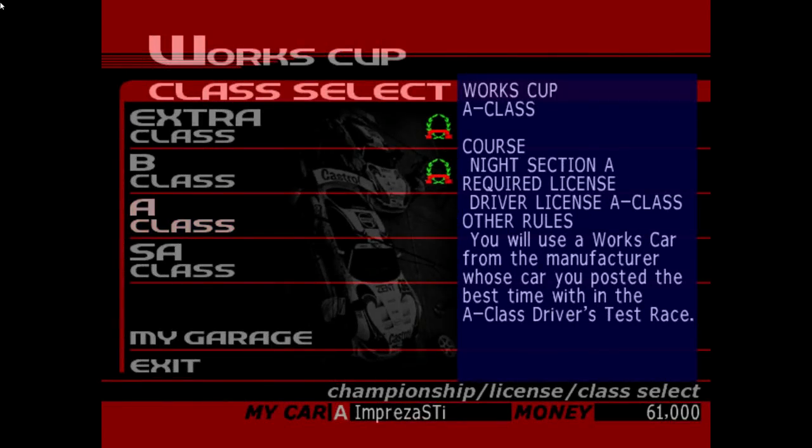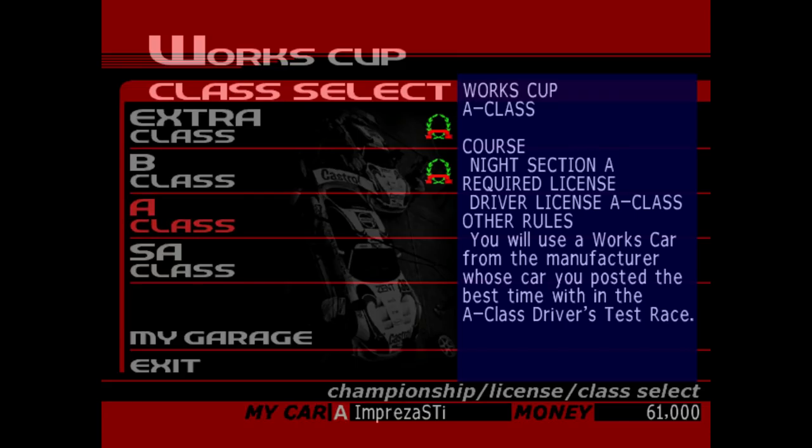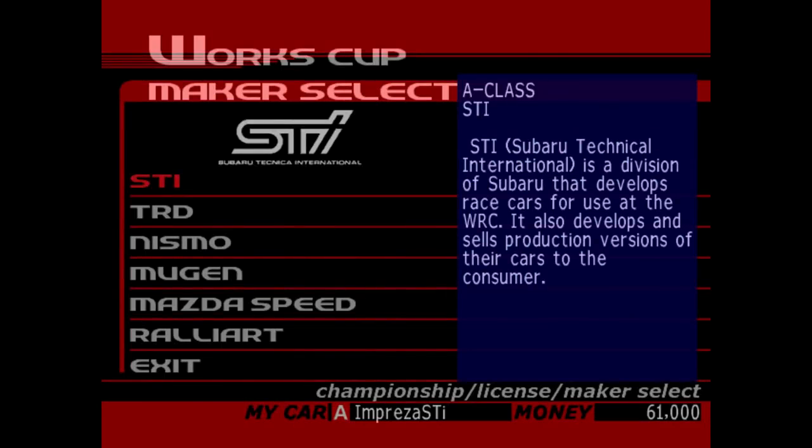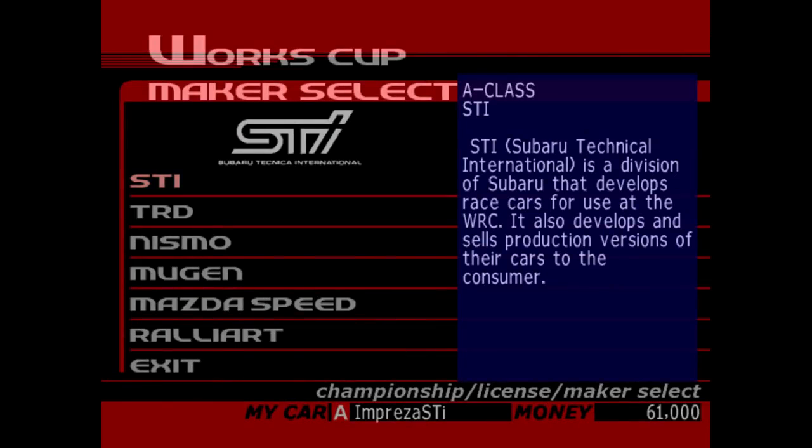Hello and welcome to some more Sega GT Part 7, and in this part we are going to be continuing where we left off with the Works Cup. Moving over to the A-Class, this is where it's going to start getting a little bit lengthy. I believe this is the longest track of the group because the A-Class race is at 9th Section A. We're going to be doing our usual stuff, going from top to bottom, which means the STI is the first to go.